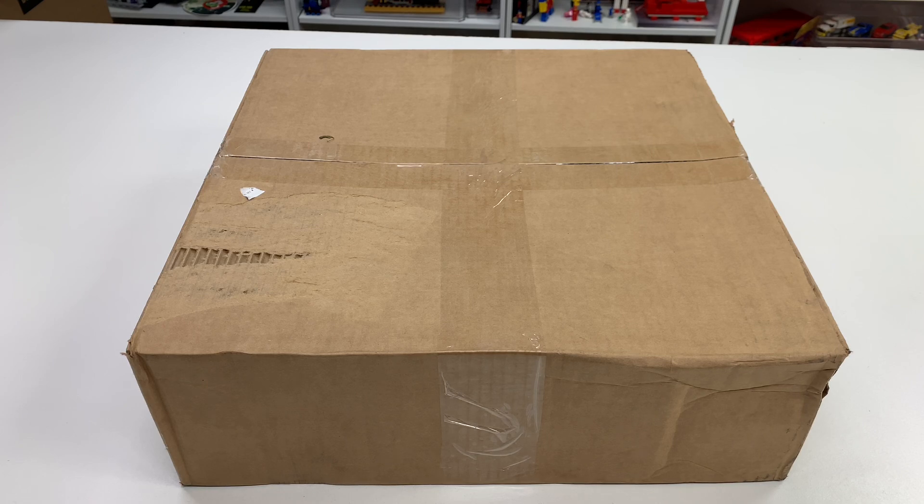It's Jabo. Welcome to BrickZar. We're going to be doing a haul, and this is from Legoland Florida Resort.